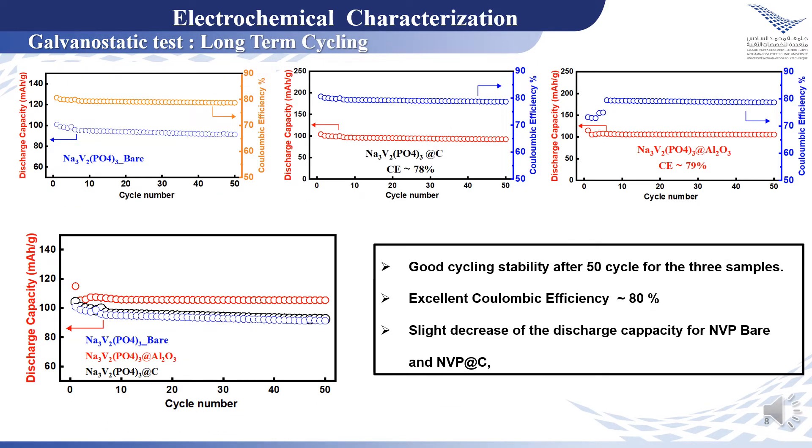The long-term cycling shows high structural stability of the three materials after 50 cycles, with excellent Coulombic efficiency of about 80%. The comparison of the three samples confirms that the sample coated with aluminum oxide presents the best electrochemical performances.